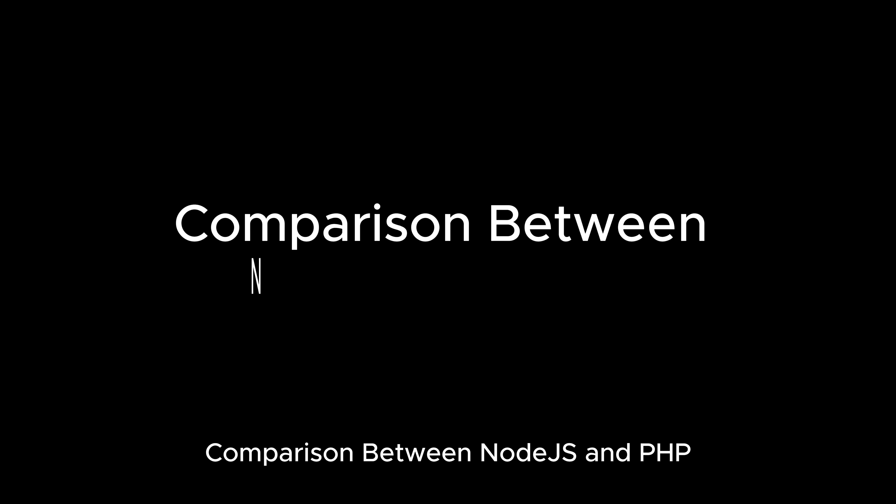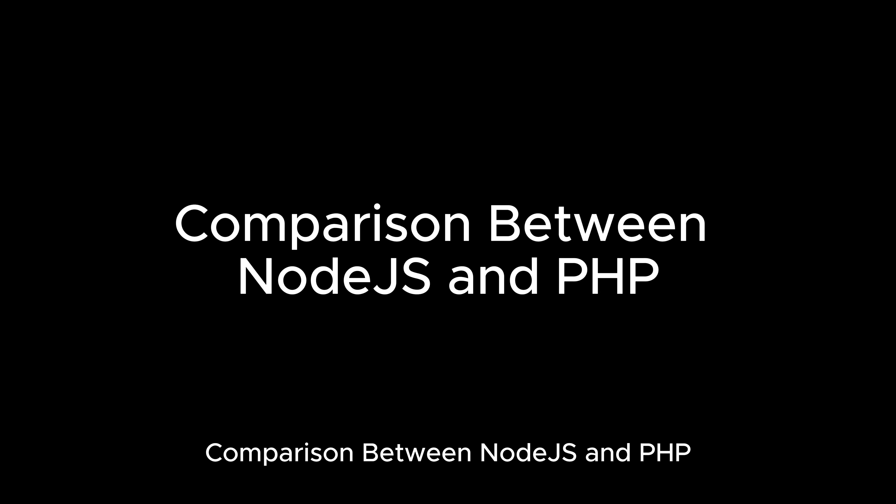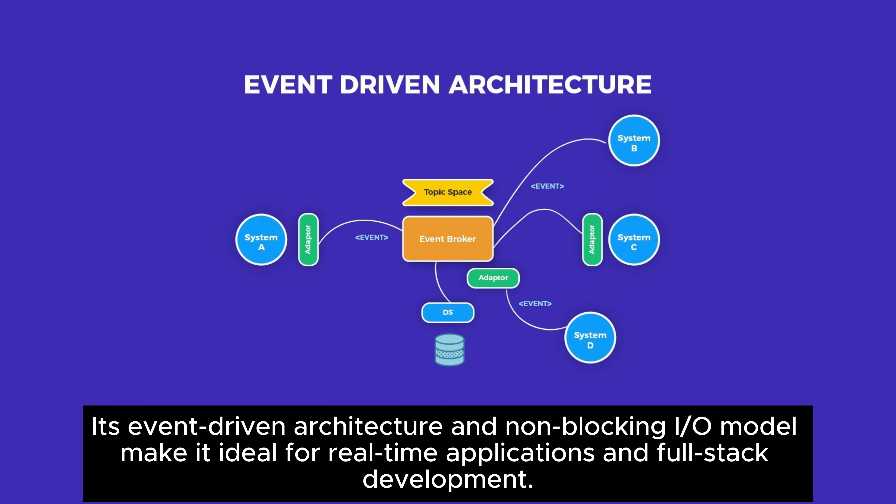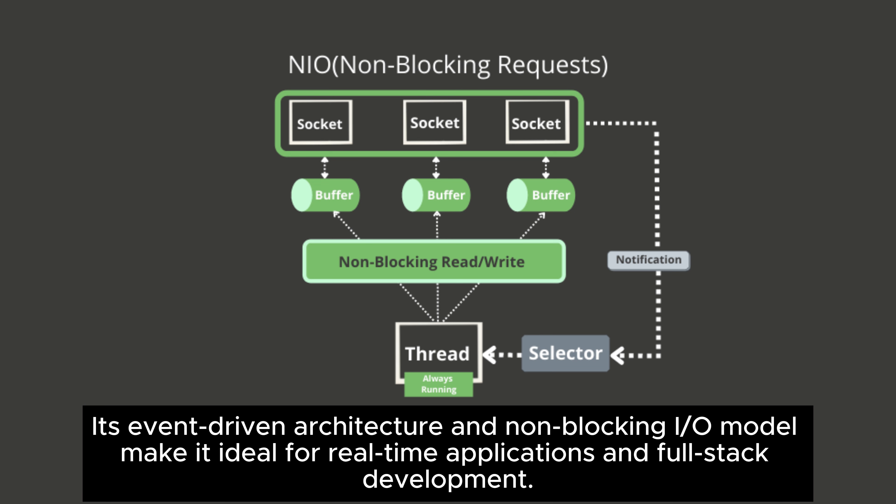When comparing Node.js and PHP, Node.js shines in speed, performance, and handling concurrent connections. Its event-driven architecture and non-blocking I/O model make it ideal for real-time applications and full-stack development.